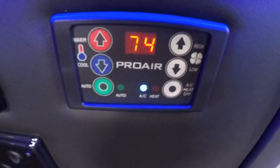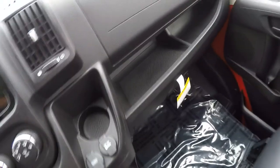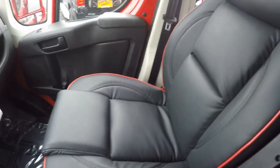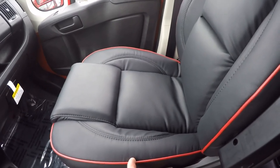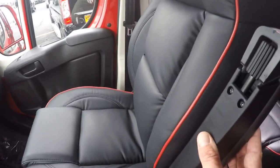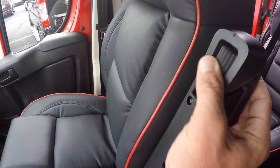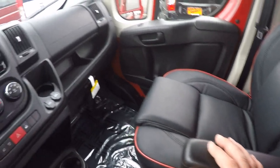Rear air is controlled by the Pro Air 2 digital thermostat with the auto feature. Up front, the seats feature the same nice leather material as the back. The front chairs are on a six-way adjustable pedestal and feature lumbar support, factory heat, and full recline. The armrests also have an adjustable dial so you can move and lock them in different positions.